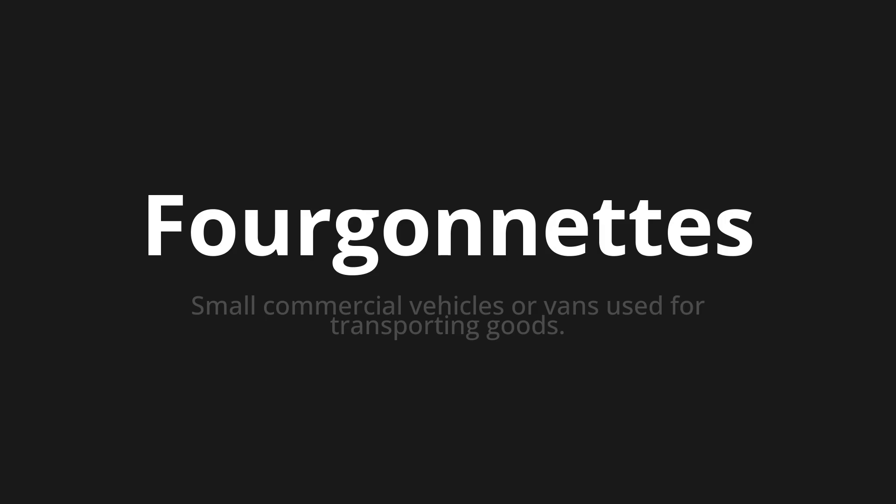Let's say it all together: Fourgonnettes, Fourgonnettes, Fourgonnettes.